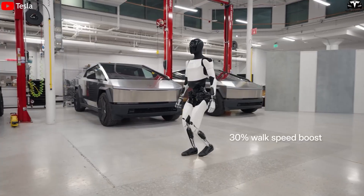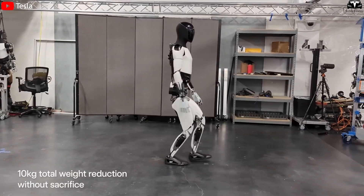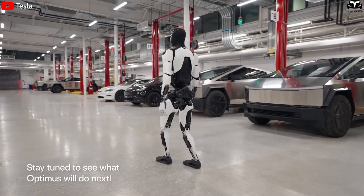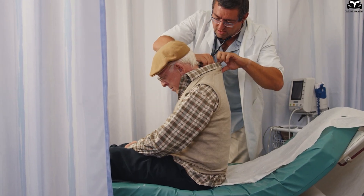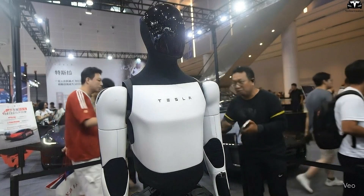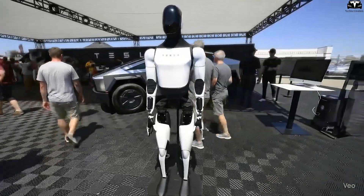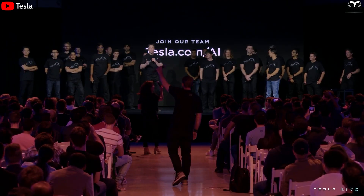The larger implication of this hygiene-centered design is trust. People are far more likely to welcome Optimus into their homes or hospitals if they are confident that it will not spread germs or carry contaminants between tasks. In elderly care, where immune systems are weaker, even a small lapse could have serious consequences. By equipping Optimus V3 with integrated sterilization, adaptive hygiene intelligence, and active contamination monitoring, Tesla ensures the robot is not just a machine, but a safe companion. This aligns with Elon Musk's broader vision of creating robots that seamlessly integrate into human environments while enhancing both efficiency and safety.